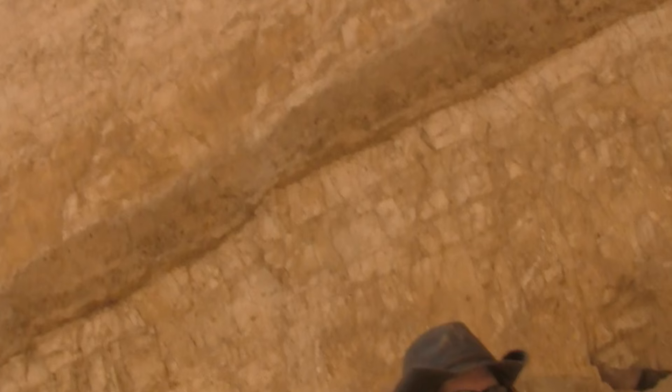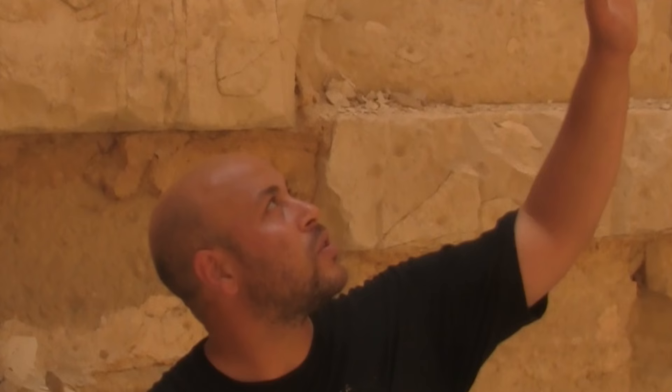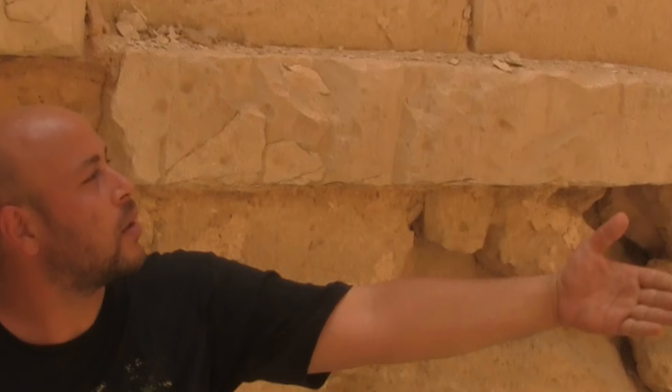Imagine trying to do this cut into that mound with copper chisels and wooden tools. You can see erosion from thousands of years, but if you look up at these surfaces, you can see how straight they used to be. How can this be accomplished by any primitive means?